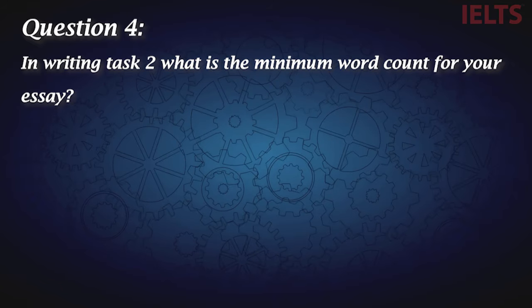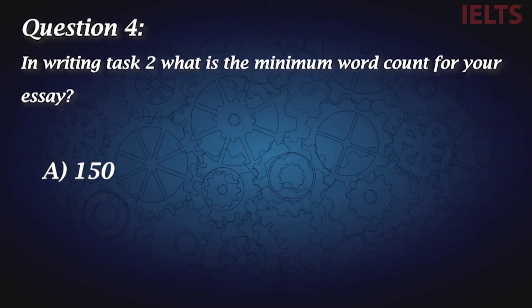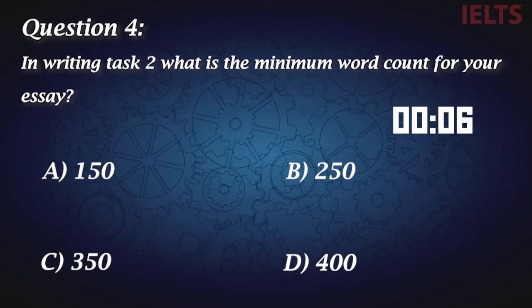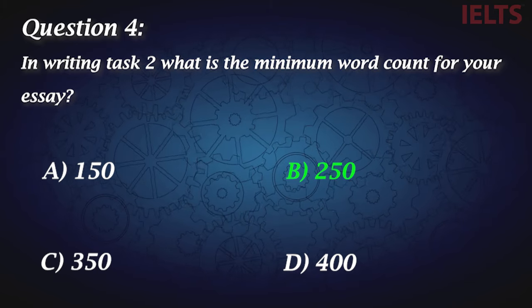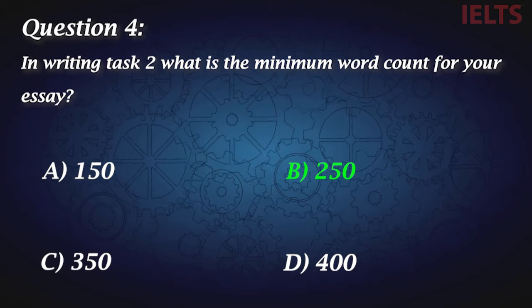Question four: In writing task two, what is the minimum word count for your essay? A, 150. B, 250. C, 350. And D, 400. The correct answer is B, 250 words. But it's better to target 300 words.